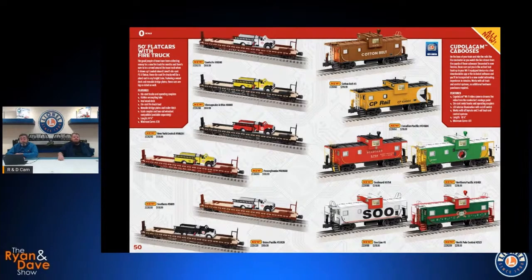We've also got more cupola cam cabooses — these have our Wi-Fi camera on board; this may be one of the last runs we do these for a little while. It gives you the conductor's-eye view of your train and your railroad. There's even a Christmas version — we don't usually put a lot of Christmas stuff in Volume 2 because it doesn't get here in time, but for this one we wanted to include it since they're all being built at the same time. It makes sense if you have a Christmas-themed layout to run around with a camera showing off all your Christmas accessories.